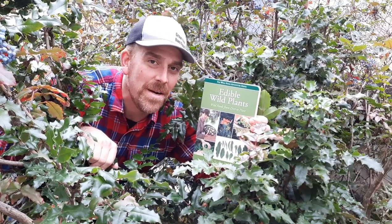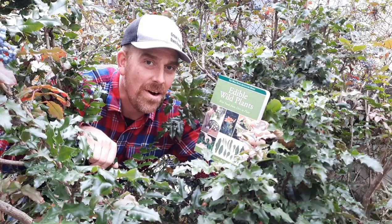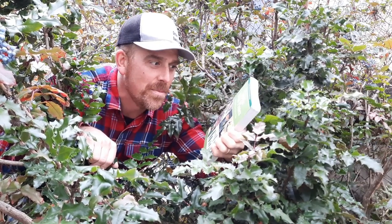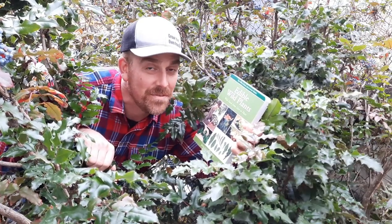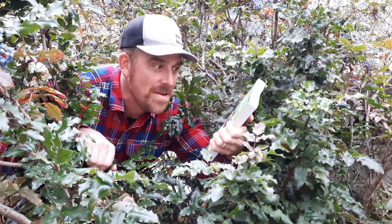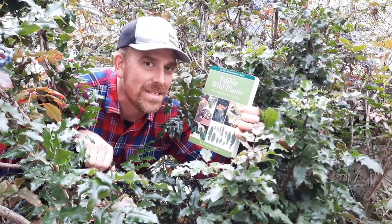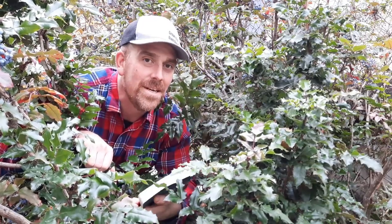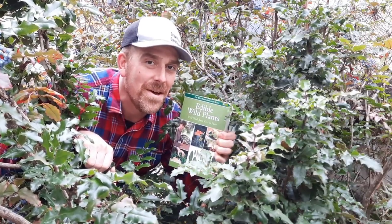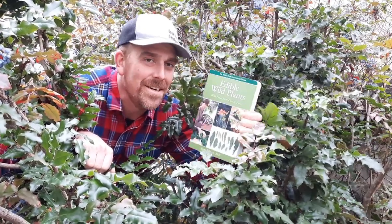So that's my review of Edible Wild Plants: Wild Foods from Dirt to Plate. Overall, I give it a 4.5 out of five. Could have been higher, but the scales tipped based on my preferences. It's a really great book — great for beginners, great for advanced foragers, great overall. It might be the best overall foraging book out there. If you liked the video, please give it a thumbs up, maybe leave a comment — do you like this book, what book do you like better? Consider subscribing. Thanks for watching.